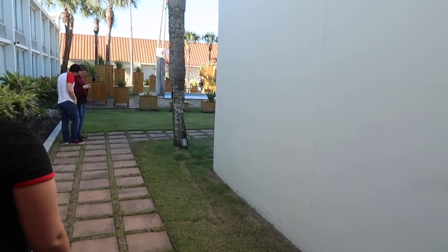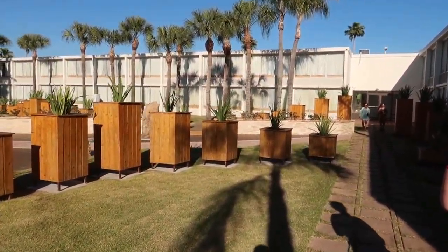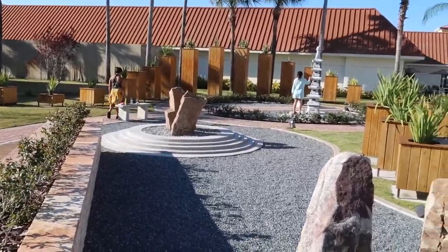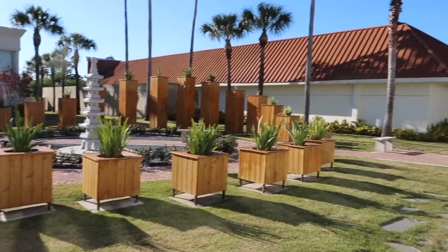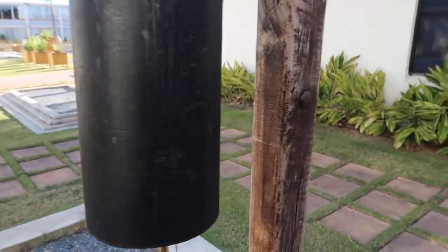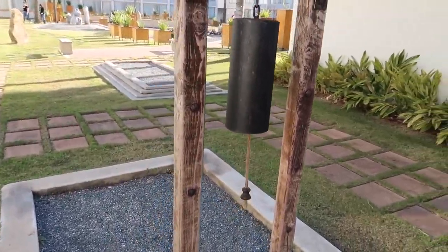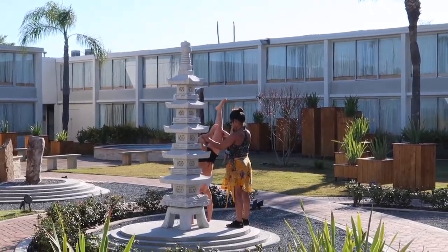We're heading out of the room and into the Zen garden area. Oh, someone's doing yoga out here! This is very cool. Come up here. Wow, I really like this place. Got some little patio chairs out here. Let's ring the bell — that was much louder than I thought it was going to be. I love this.